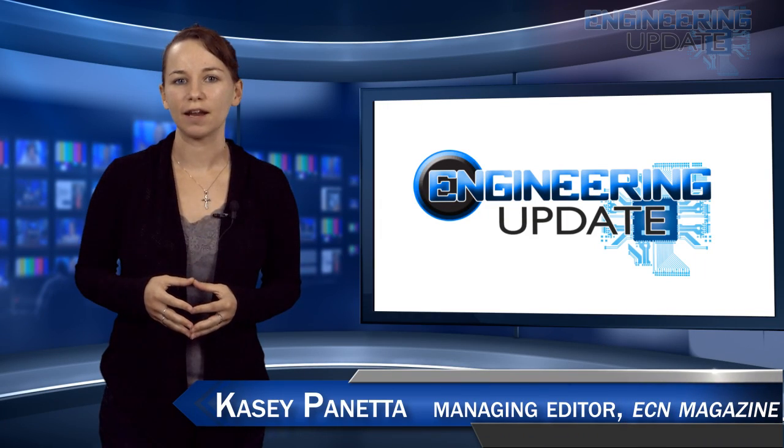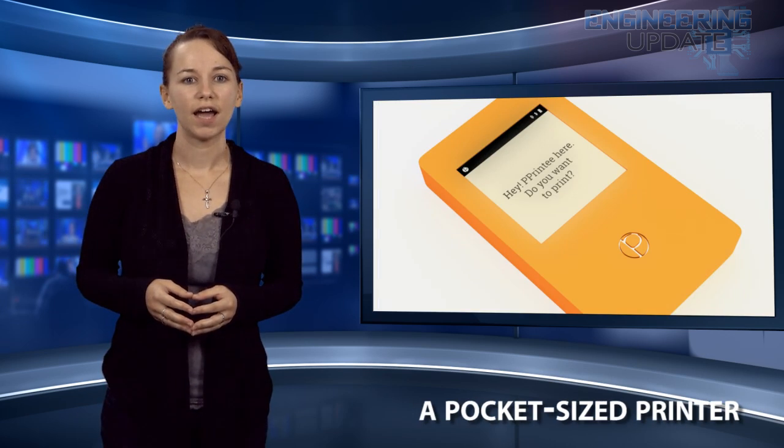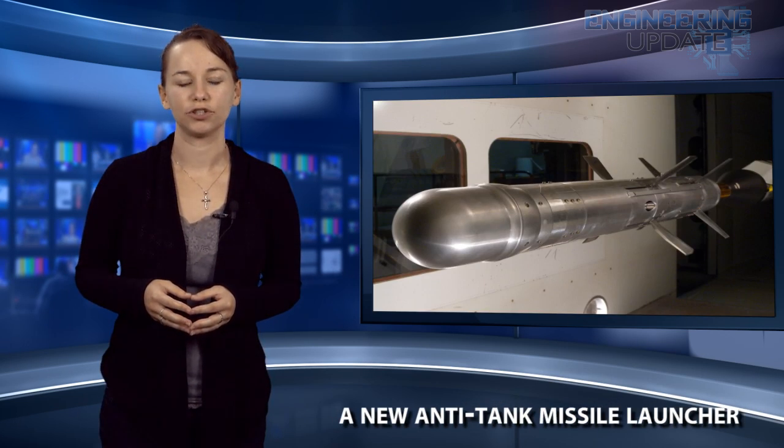Welcome to the Engineering Update. I'm Casey Panetta, Managing Editor of ECN. In this week's episode: Boeing's newest spaceship, a pocket-sized printer, and a new anti-tank missile launcher.